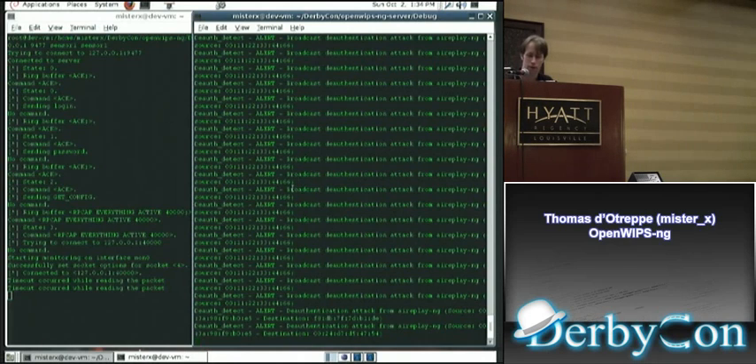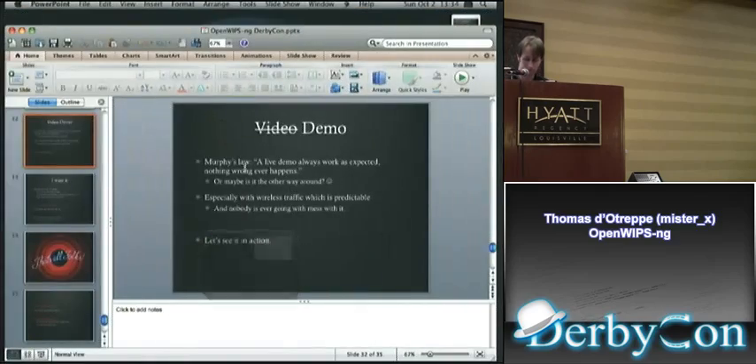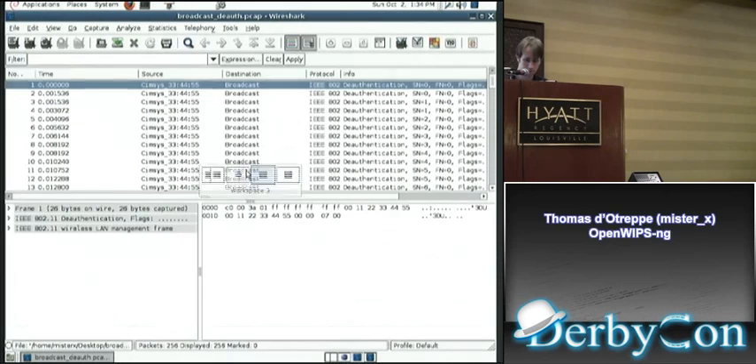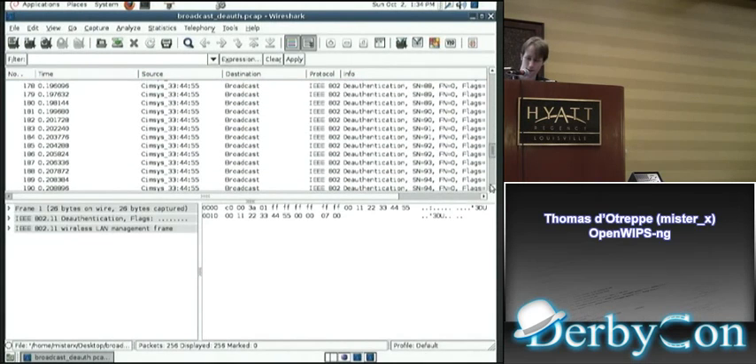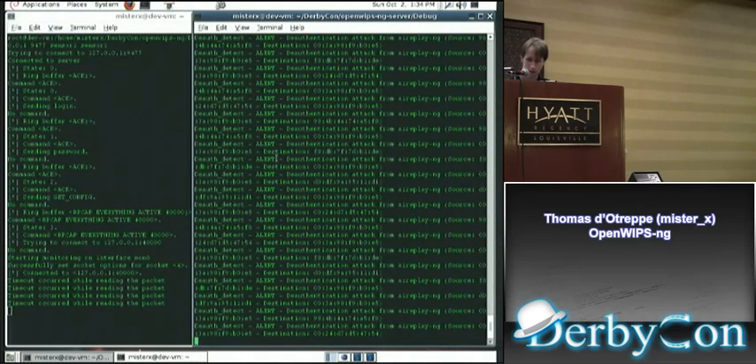You might wonder why there are so many alerts. When you start a deauth attack with AircrackNG in that mode, it doesn't send just one — it sends more than one. Actually it sends around 256, quite a lot. We're able to detect every packet since it has a specific signature.